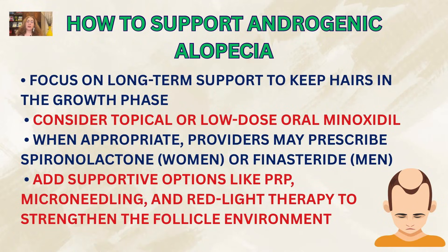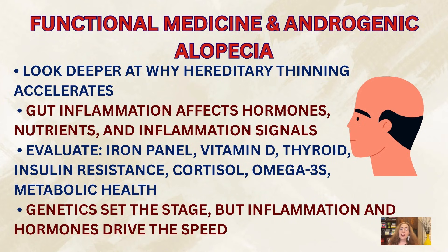With androgenic alopecia, the goal is long-term support — keeping more hairs in the growth phase. Some people use topical or low-dose oral minoxidil. Hormonal medications like spironolactone for women or finasteride for men may also be considered if appropriate, prescribed by your medical provider. Additional supportive therapies include PRP (platelet-rich plasma), microneedling, and red-light therapy.